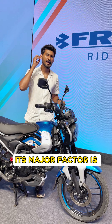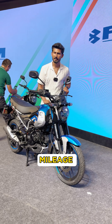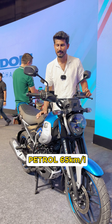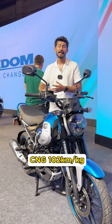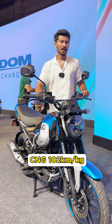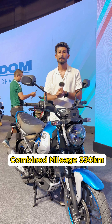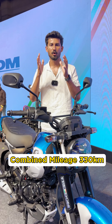If you want a CNG bike, the petrol mileage is 65 km per litre. On CNG, you get mileage from 1 kg of CNG. The combined range is approximately 358 km.